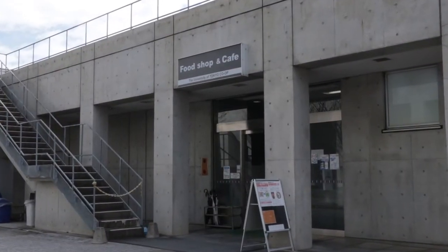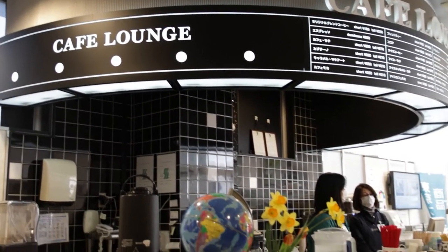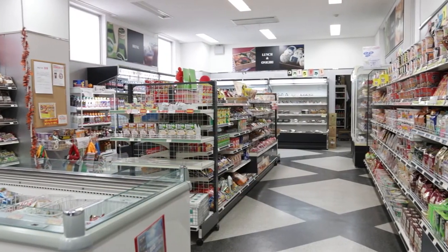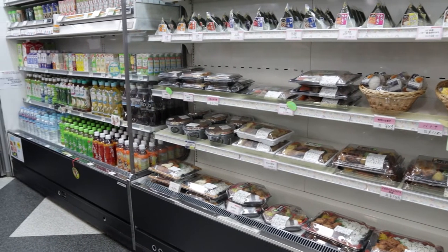For an afternoon snack, there is a co-op cafe that serves light meals, juice and coffee, where you will be greeted by a very friendly staff. The food shop sells lunch boxes, sandwiches, salads, snacks, beverages, and more.